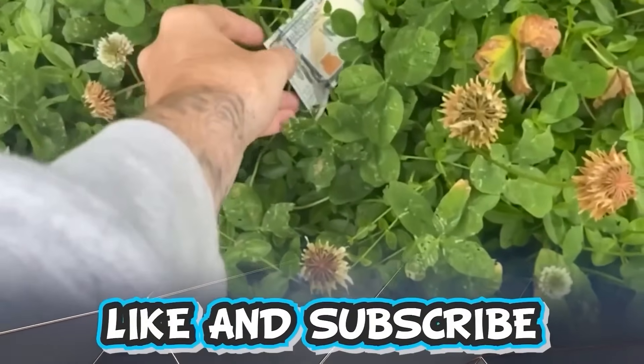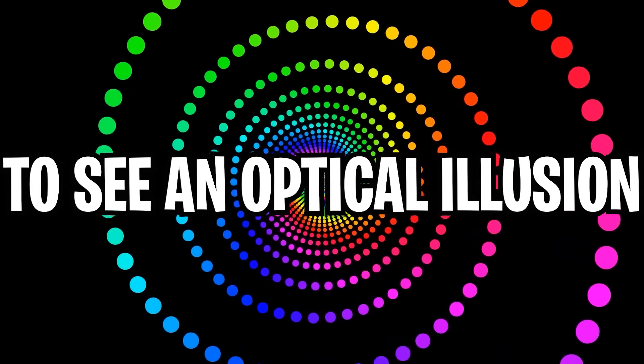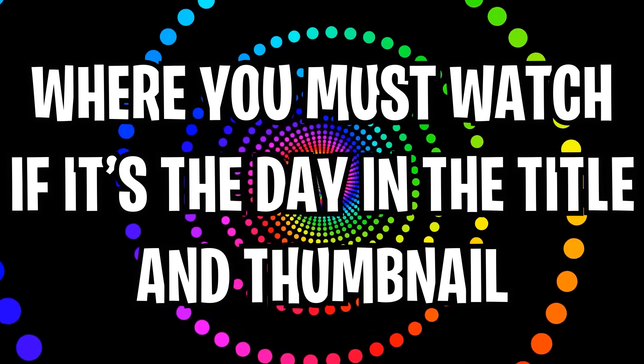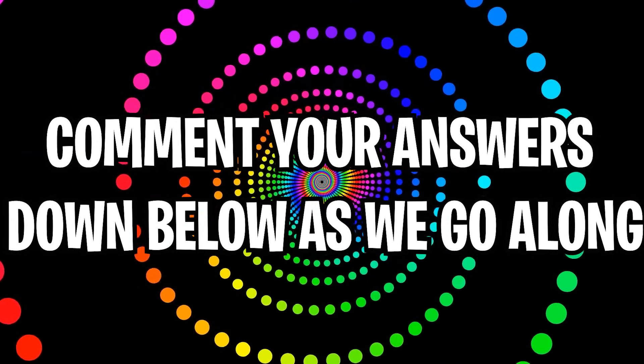Like and subscribe right now for amazing luck for the next week. Make sure to watch today's full video to see an optical illusion where you must watch if it's the day in the title and thumbnail of this video. Comment down below your answers to optical illusions in the comment section as we go along.